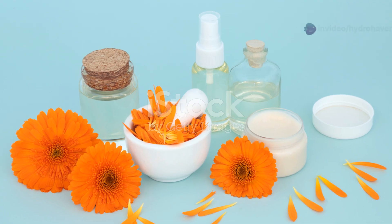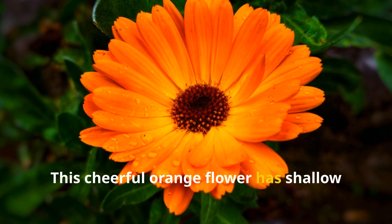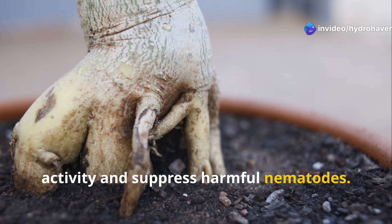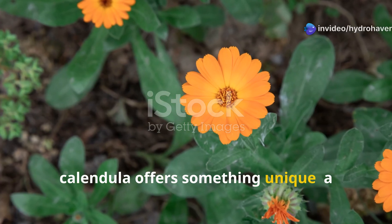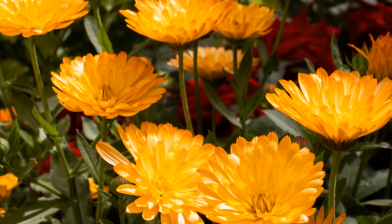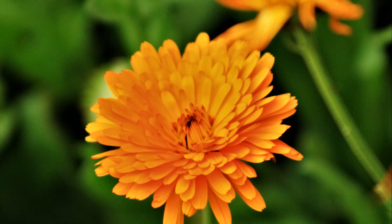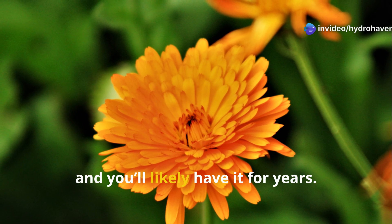Calendula is often praised for its medicinal value in herbal skin care, but in the garden it's just as healing, especially for damaged soil. This cheerful orange flower has shallow roots that release powerful compounds into the soil, including resins that stimulate microbial activity and suppress harmful nematodes. While it may not mine nutrients as deeply as comfrey or chicory, calendula offers something unique: a bioactive mulch effect. When its petals and leaves fall, or when you use it as a chop-and-drop plant, calendula adds biologically active compounds to the soil that don't just feed microbes — they also deter pests and fungi that thrive in imbalanced, dead soil. Calendula grows quickly, blooms profusely, and self-seeds with ease. Plant it once, and you'll likely have it for years.